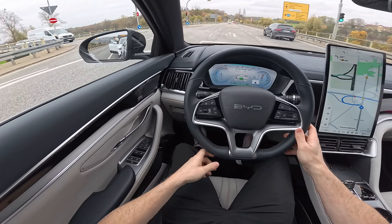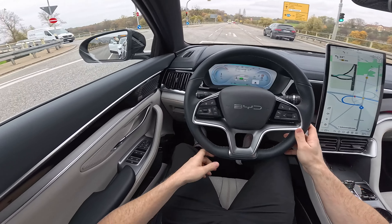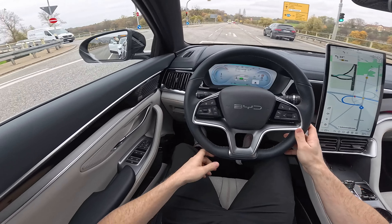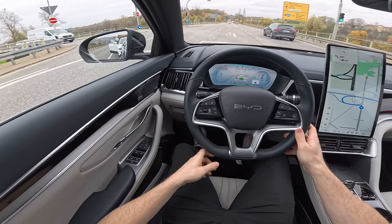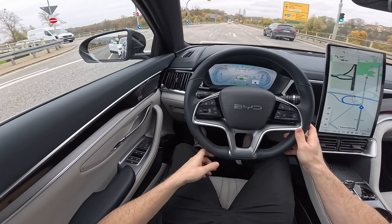The pedals feel quite good — responsive and soft. Accelerating from 100 to 120 takes a little bit of time, so don't expect this car to be extremely aggressive. I've already formed my impression of the BYD Seal U: they definitely set it up for comfort. I'd say it's about 60-65% oriented toward comfort and the rest toward sportiness and dynamic driving. If you need a comfortable ride close to a Mercedes — that's what this is. But if you need something super quick, you'd probably need to look at an all-wheel drive version.